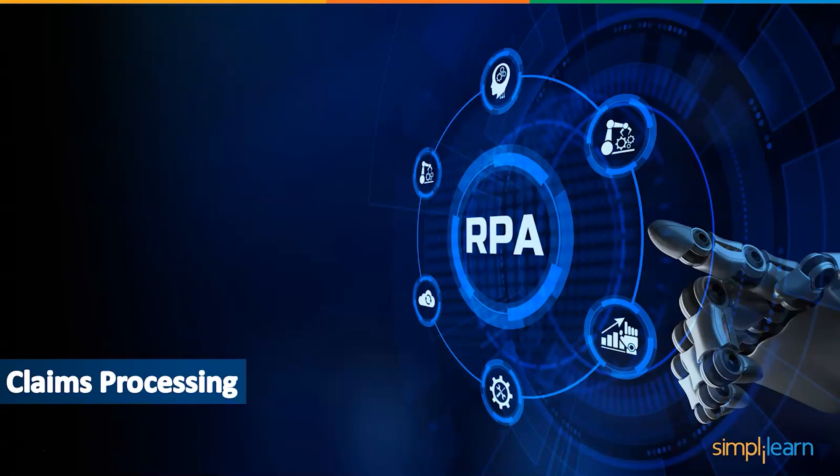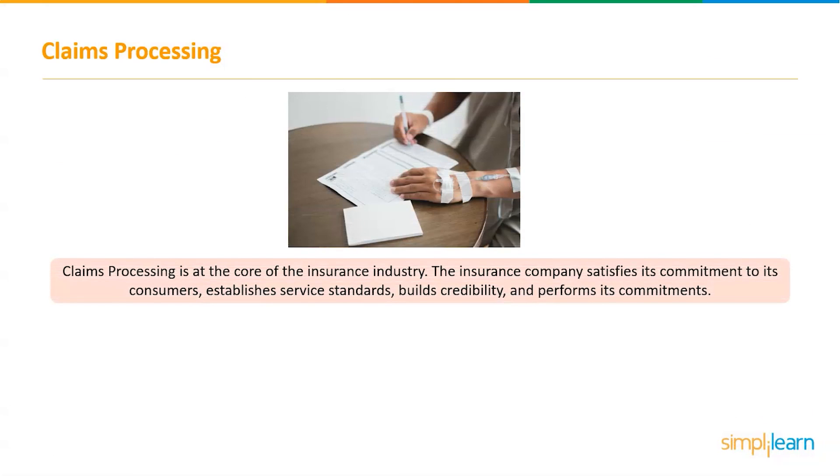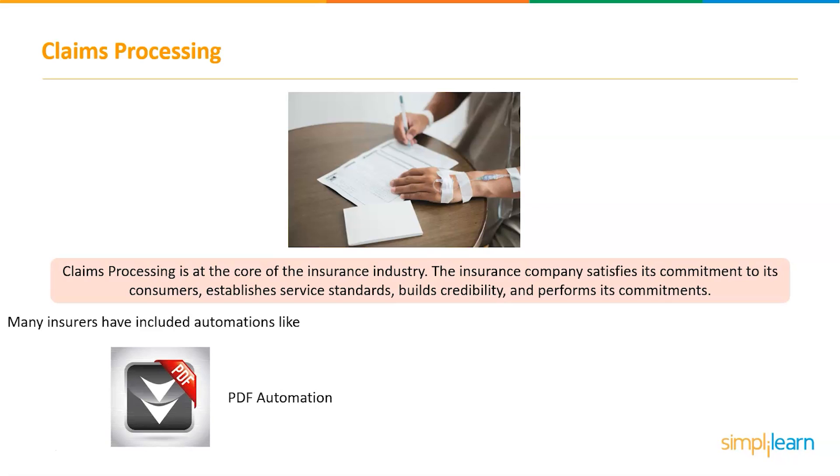Claims processing is at the core of the insurance industry. The insurance company satisfies its commitment to its consumers, establishes service standards, builds credibility, and fulfills its commitments at this stage. Many insurers have already implemented some kind of automation, whether simple tasks like scanning PDF documents or more extensive workflow automation. However, these solutions each have their own set of issues and can further add to the complexity and difficulty of processing. The quality of output from this automation is mostly determined by the programming quality, and every time a step in the process is altered, the entire software must be retooled.